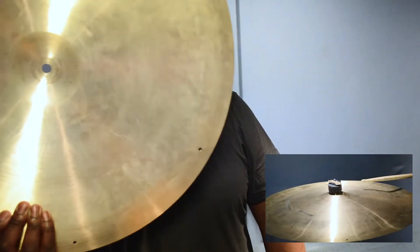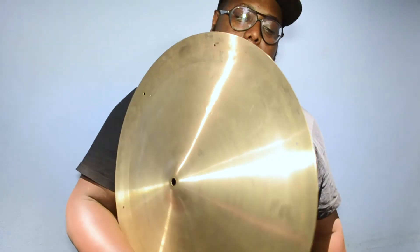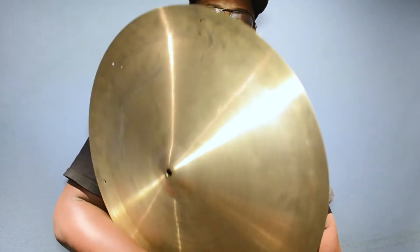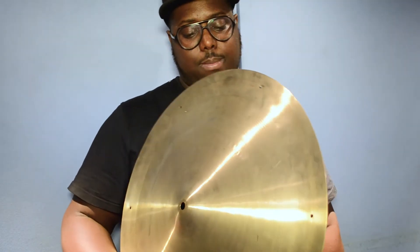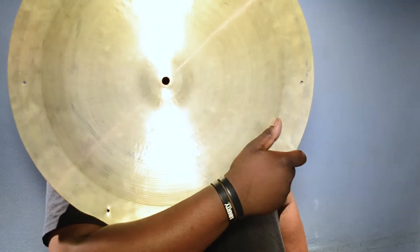First off we've got this Swish 20 inches and this is an Abedus and it's available at 129. Extremely trashy, powerful, not a lot of definition if you're using big tip sticks. But with small tip sticks you can do what you like with them. This is available at 129.